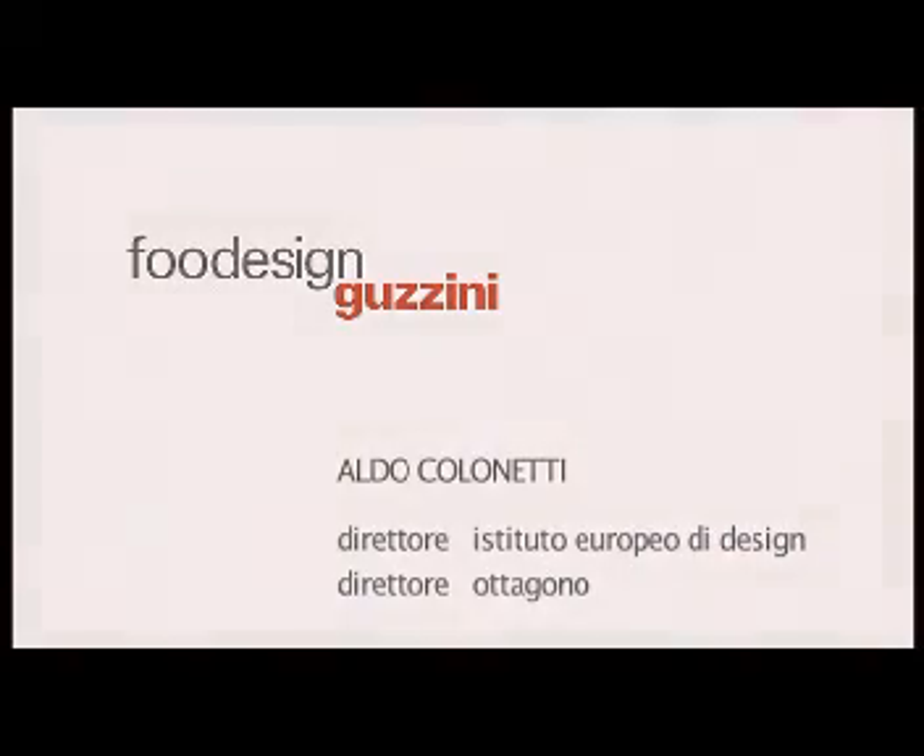The food design project of Fratelli Guzzini originates from an intuition — the decision to capitalize on an important relation of Italian culture: creativity related to objects, creativity related to cuisine, both international and regional. This has been the subject of talks, debates in magazines, movements and initiatives. We believe that Fratelli Guzzini can be the first company to express this relation.